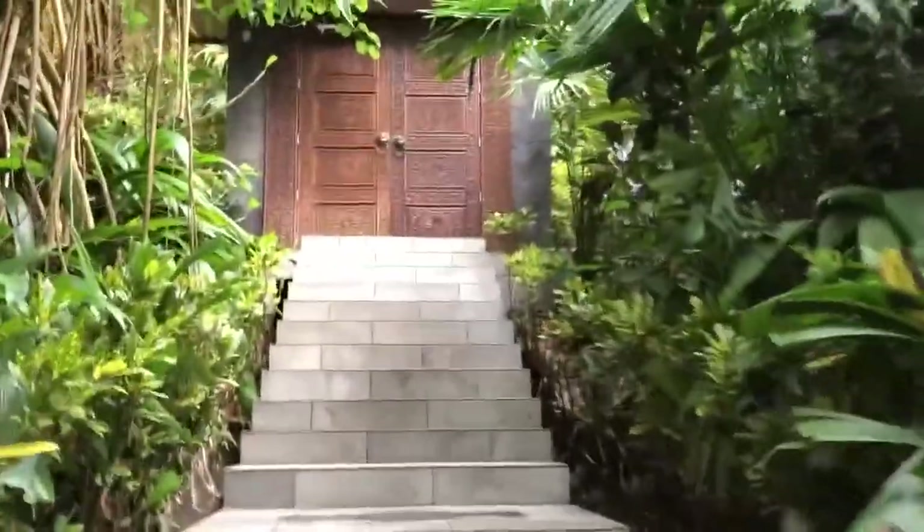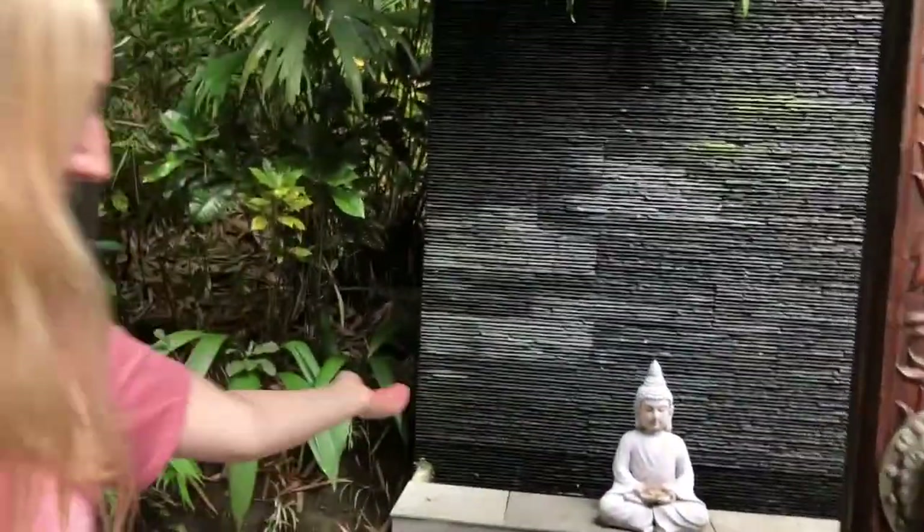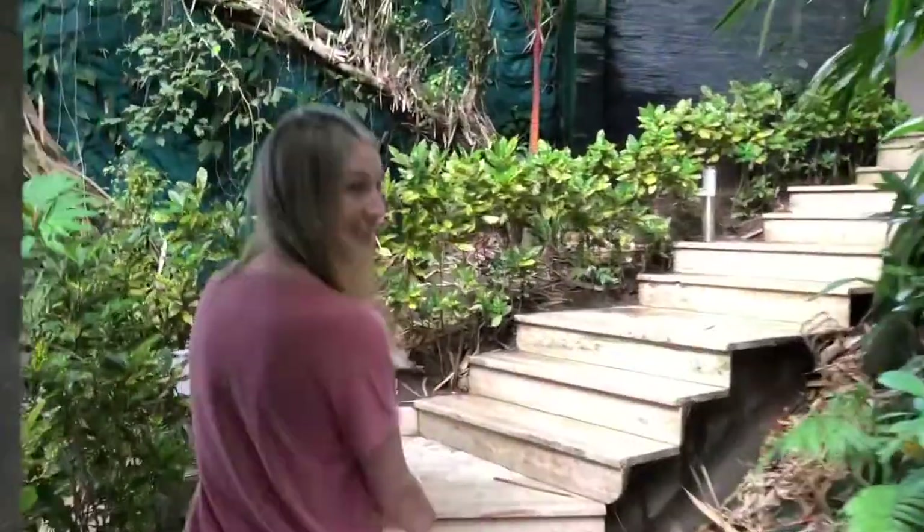Villa number six at Makanda by the Sea. Hello and welcome. Come on in, please. I'll follow you up. Take us inside.